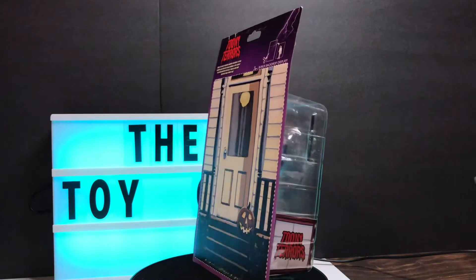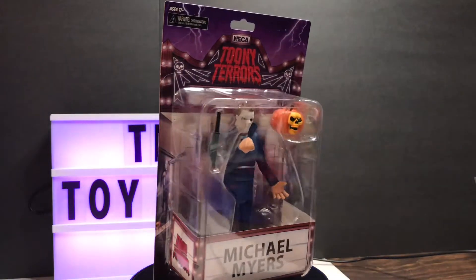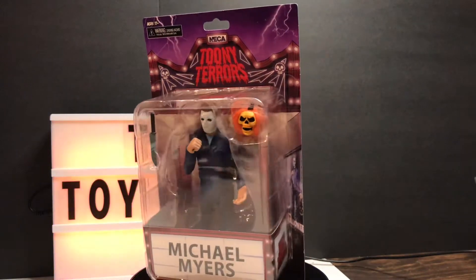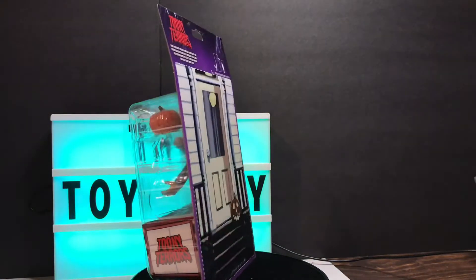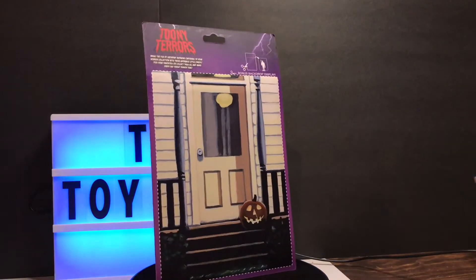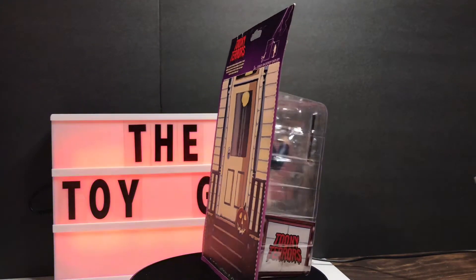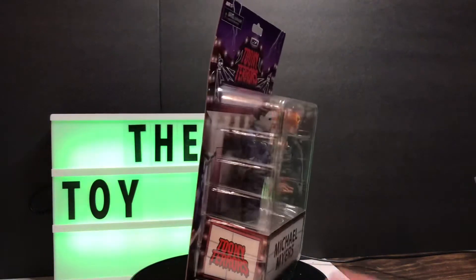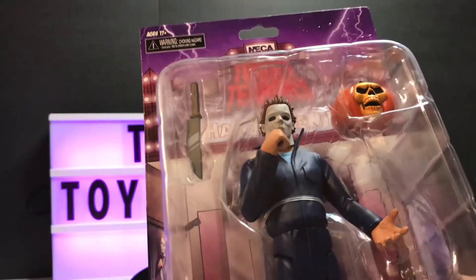It's the Toony Terrors by NECA Halloween Michael Myers action figure. It comes complete with a pumpkin and butcher's knife accessory. I don't think I'm going to open this one — it's going to go up on the wall with the rest of them. I just wanted to throw that in there real quick. Pretty amazing for a Toony action figure.